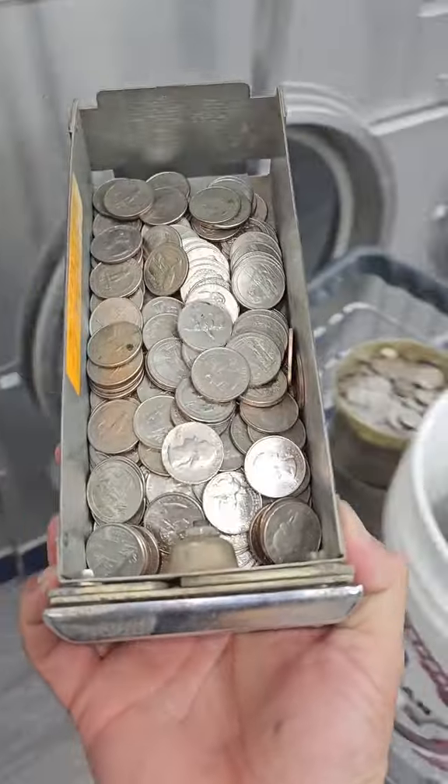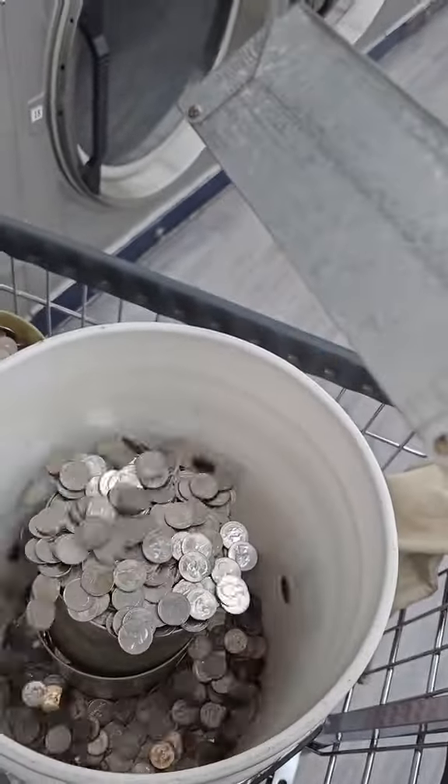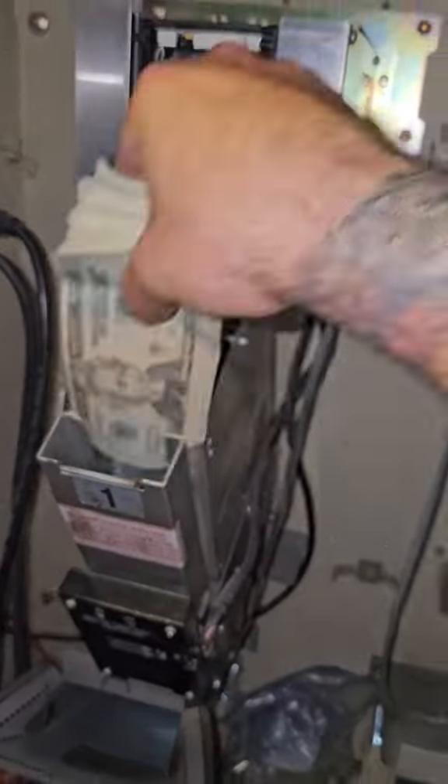My dryers are all the same — they can do up to 30 pounds of laundry and I have 14 double stacks for a total of 28 dryers. After I'm done with the quarters, I go in for the cash.